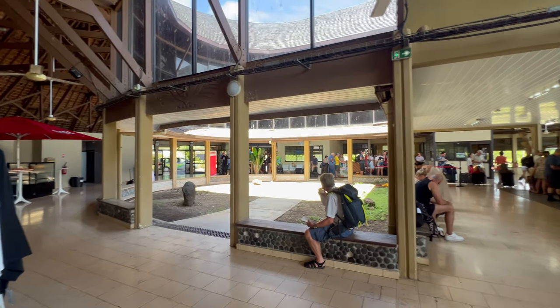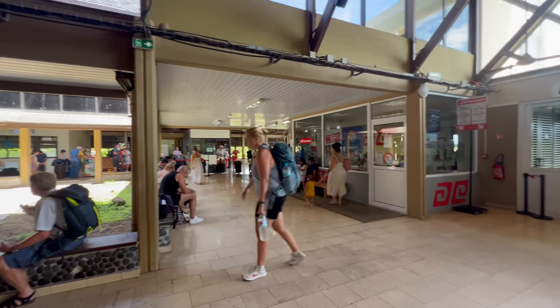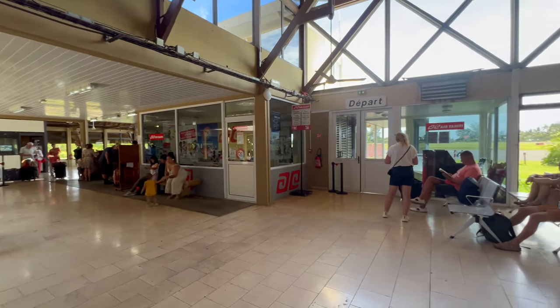Our journey began at Morea airport. It is one of the smallest airports I've seen in my life. The check-in and boarding processes felt like the old days.